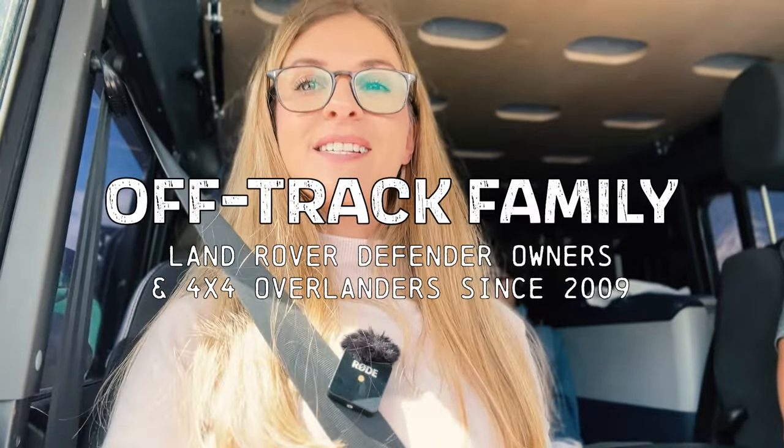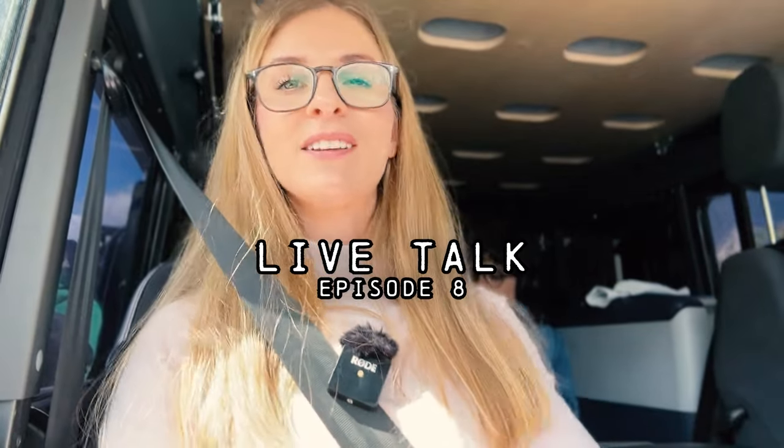Hi there, welcome to a new episode of this live talk. Here I talk about different topics regarding our Land Rover Defender or any experience that we have around this topic.